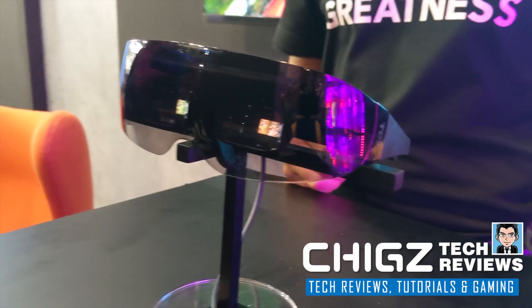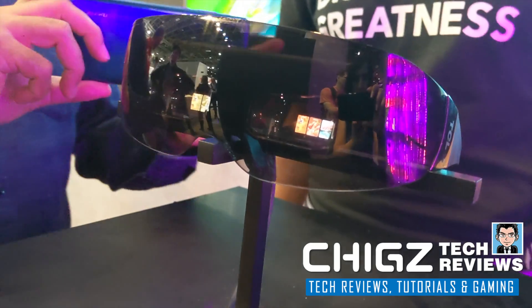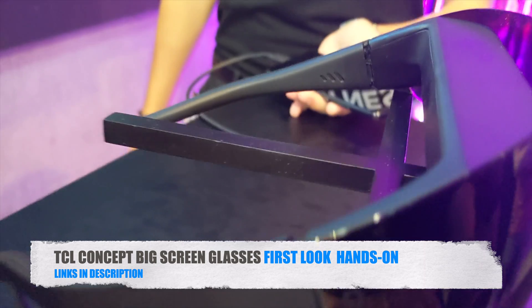What's up guys, Chiggs here from Chiggs Tech Reviews. Here is an amazing pair of big screen smart glasses. It's at its early concept stage but looks very promising.